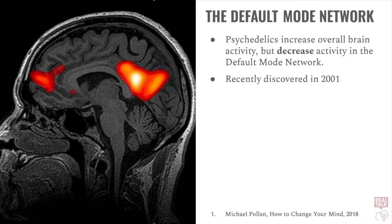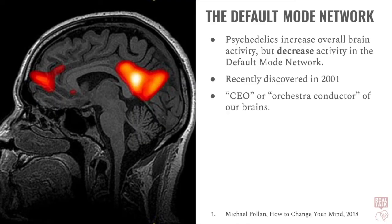Although an older model of the brain focused on individual sections of the brain, more modern psychology and neuroscience focuses on networks in the brain and the way that regions pass information to one another. Now, the default mode network, or DMN, was only recently discovered in 2001. It's been described as the CEO, or the orchestra conductor, of the brain, because other networks of the brain communicate via the default mode network. But what does a decrease in activity in the default mode network have to do with the psychedelic experience?